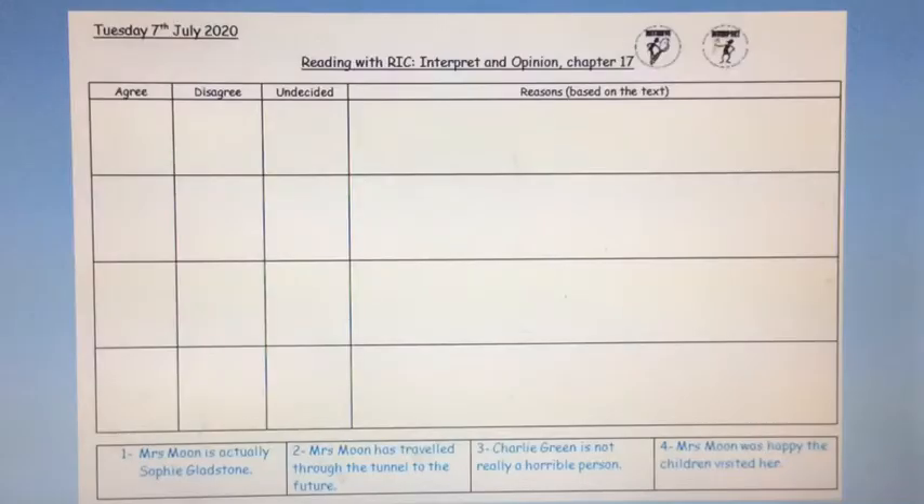Your task today is to complete this grid. You will need to draw it out in your books, or you could just write your answers in a sentence if this is easier for you. At the bottom under the grid are four statements about the story in chapter 17. Number one: Mrs Moon is actually Sophie Gladstone. Number two: Mrs Moon has travelled through the tunnel to the future. Number three: Charlie Green is not really a horrible person. And number four: Mrs Moon was happy the children visited her. Your job is to say if you agree, disagree, or you're not sure — whether it is true or not. Your second job is to be a detective and find the evidence in chapter 17 to prove that you are correct.